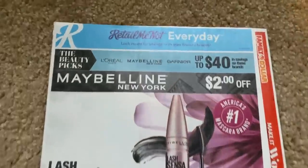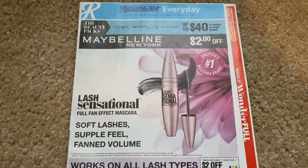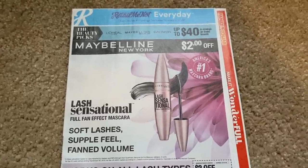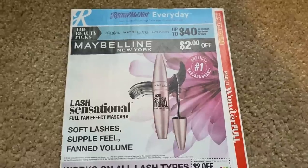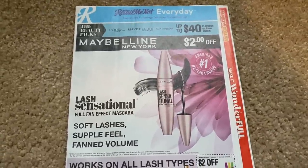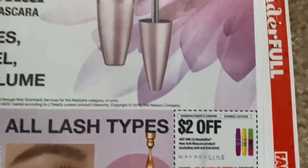Thanks for joining me for this preview. We're going to start with the RetailMeNot insert. And if you're available this evening on Saturday, I will be going live at 8 p.m. Central Time. Saturday evenings are a lot of fun, so join in if you can. We'll talk all the deals and more.